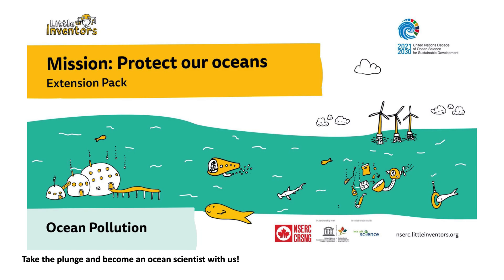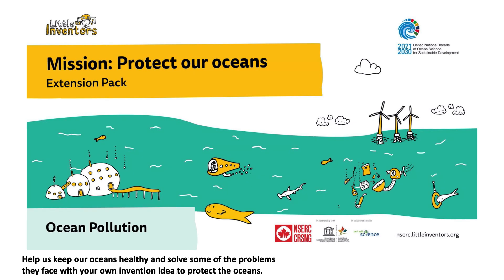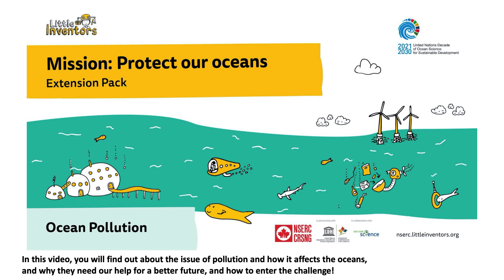Take the plunge and become an ocean scientist with us. Help us keep our oceans healthy and solve some of the problems they face with your own invention idea to protect the oceans. In this video, you will find out about the issue of pollution and how it affects the oceans, and why they need our help for a better future, and how to enter the challenge.